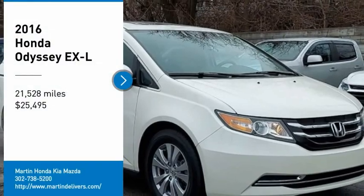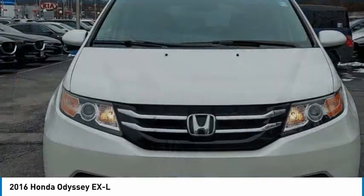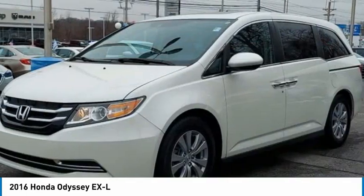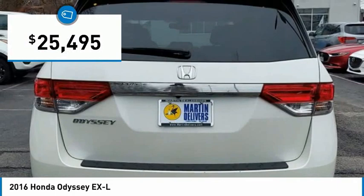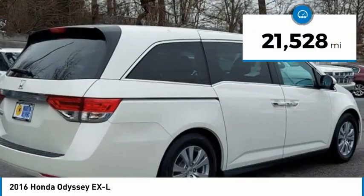Looking for the right vehicle? Check out the 2016 Odyssey. The Honda Odyssey is a showcase of distinguished style, captivating technology, and advanced safety features — a must for all families. And is priced below $30,000. This vehicle has less than 25,000 miles.